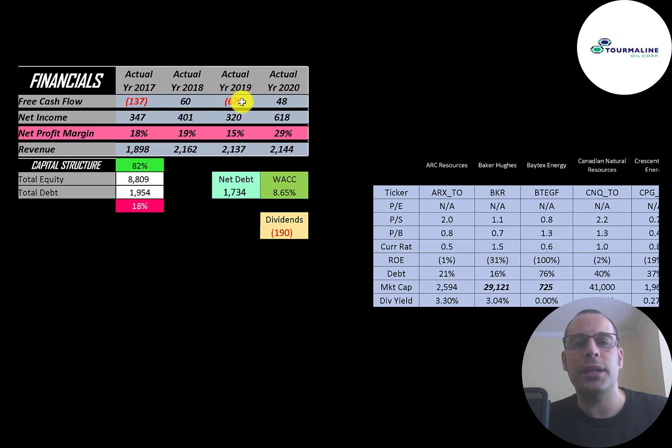You can see they had negative free cash flow in two of the four years. Net income is the profit and loss on the income statement — it's revenue minus expenses — and that's positive and consistent, peaking in 2020 at $618 million. Revenue, which is sales for the company, grows a little bit from $1.9 billion to $2.1 billion.